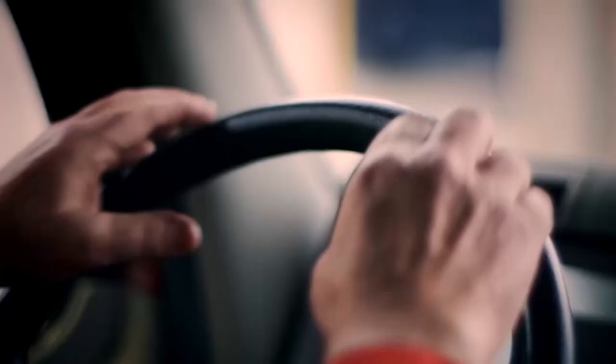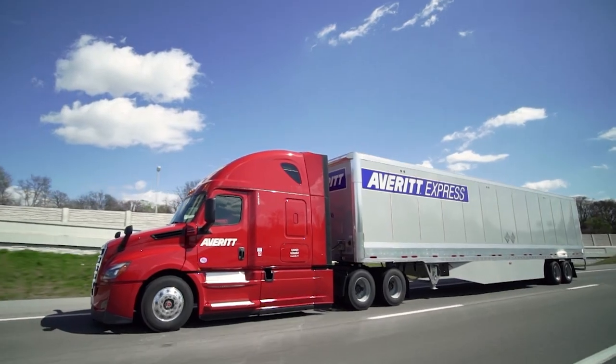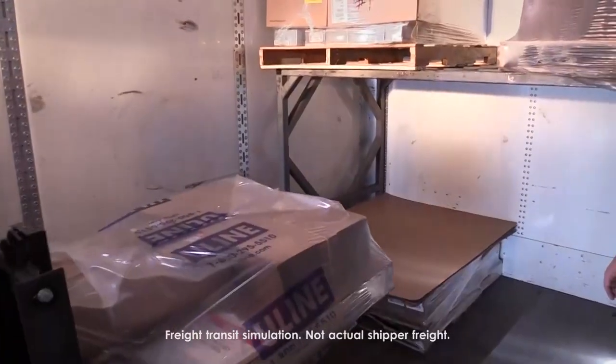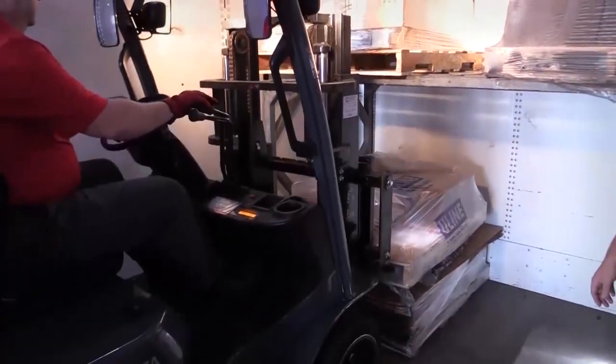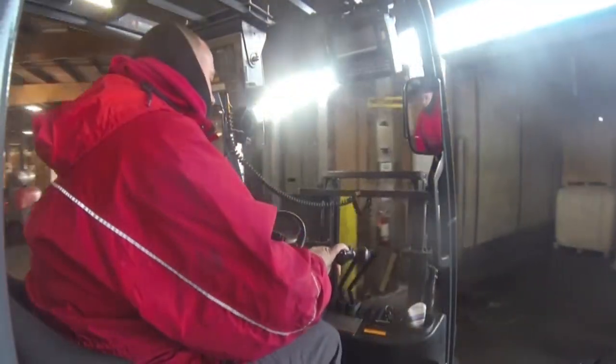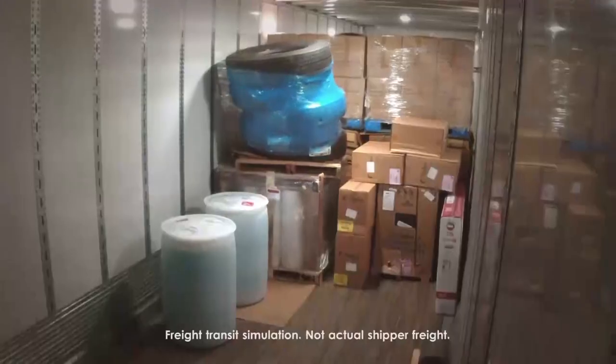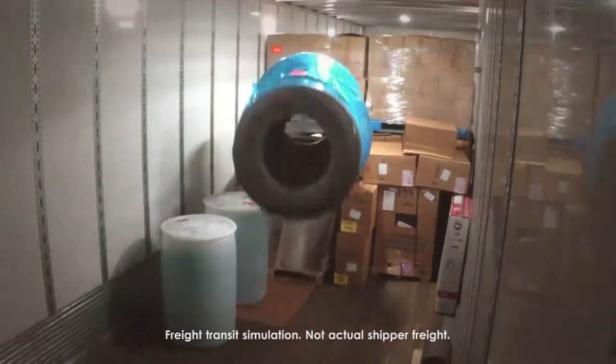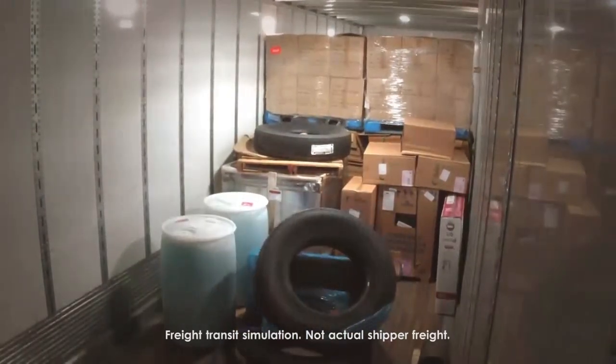The rigors of transportation begin the moment we take off into traffic. The inertia will push freight to the rear of the trailer, so our platform associate will attempt to stack right, block in, and secure with strapping or bracing. Let's take a look at the effect this rigor has, which increases the likelihood for damage to any falling freight and anything else around it.